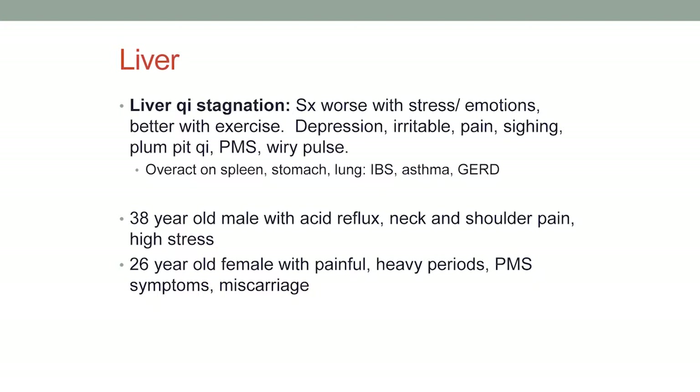Examples: a 38-year-old male with acid reflux, neck and shoulder pain, and high stress. A 26-year-old female with painful, heavy periods, PMS symptoms, and miscarriage — a lot of women's health issues involve the liver.